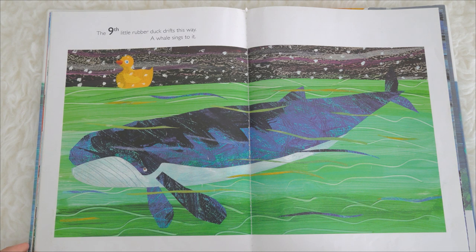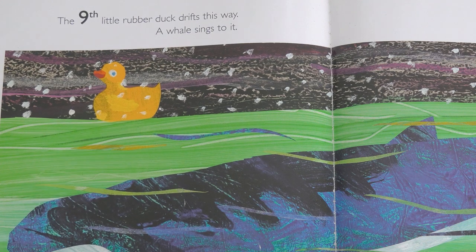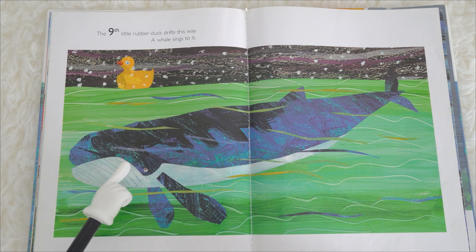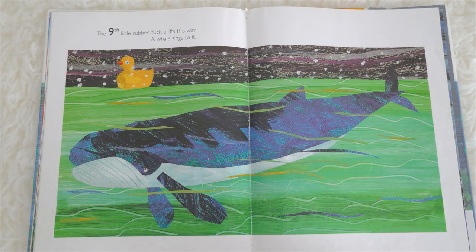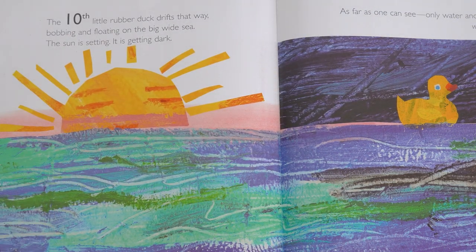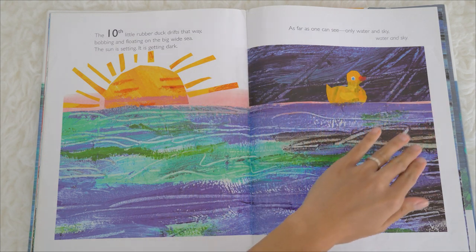Whoa, what is this? This is such a very big animal, don't you think so? Let's find out what's going to happen with our ninth little rubber duck. The ninth little rubber duck drifts this way. Do you know what animal this is? This is a whale. A whale sings to it. The whale is so big. How many little rubber ducks do we still have? There's only one little rubber duck left. The tenth little rubber duck drifts that way, bobbing and floating on the big wide sea.